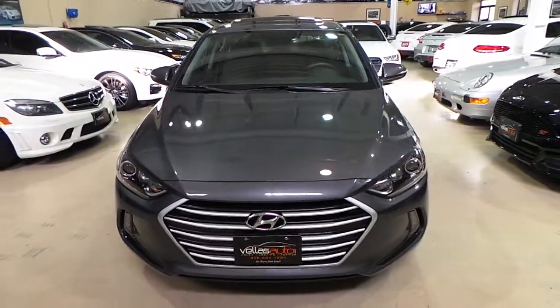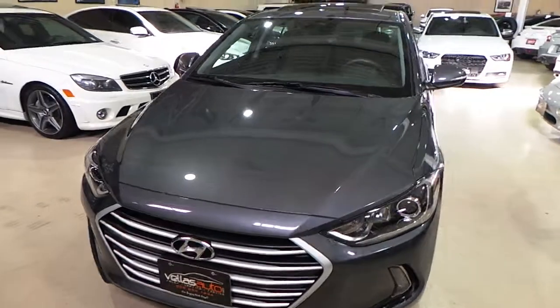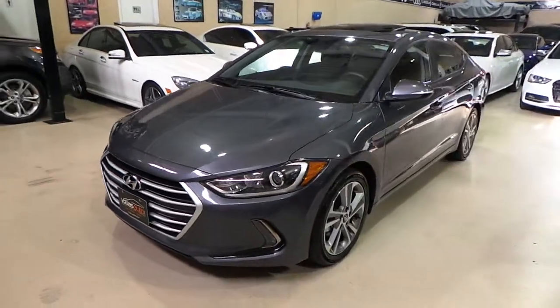Hello and welcome to Vela's Auto. Today we have for you a 2017 Hyundai Elantra GLS.